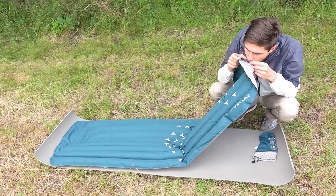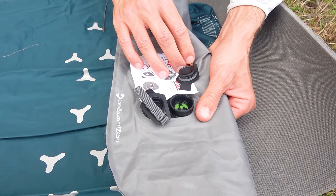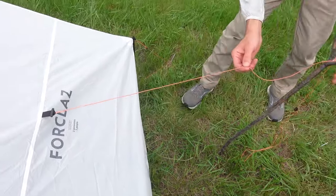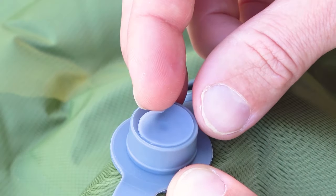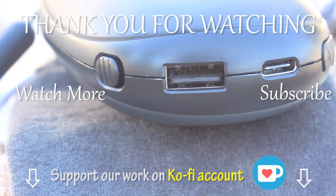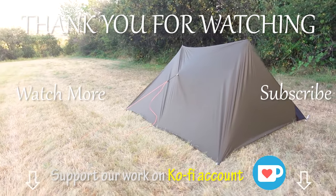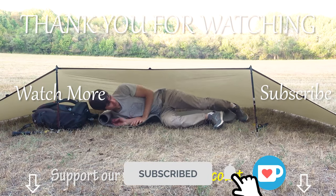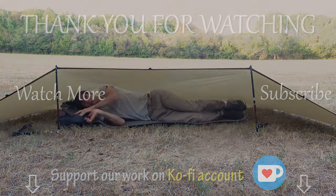These were the items that didn't meet our expectations this year and we hope this video helps you make informed decisions and the right choice. Personal preferences play a significant role and what didn't work for us might suit others. We welcome your comments and experiences with items that didn't work for you, as well as suggestions on what items should be avoided. Thank you so much for watching this video until the end. Hit the like button if you enjoyed the video and if you haven't yet consider subscribing — we are making lots of hiking and backpacking content. Have a great day everybody and see you next time very soon! Bye!